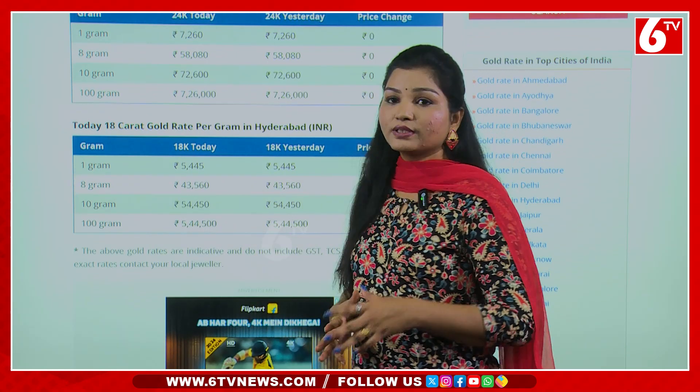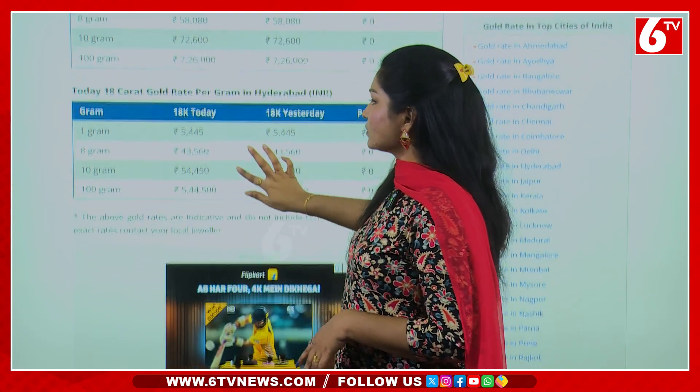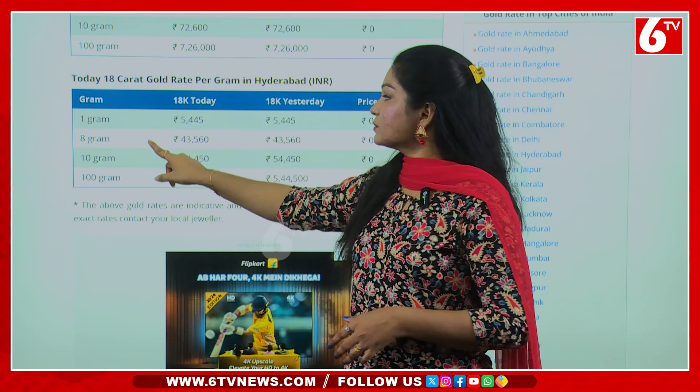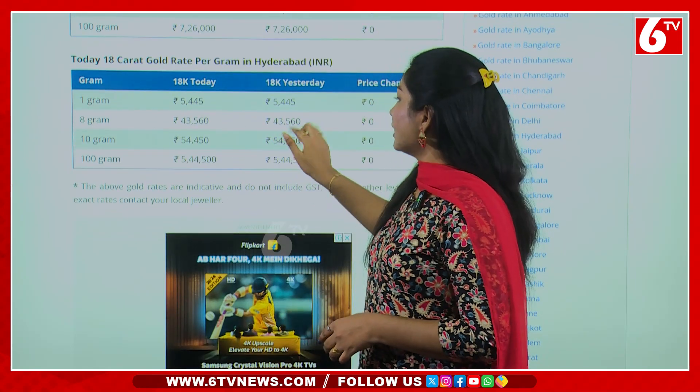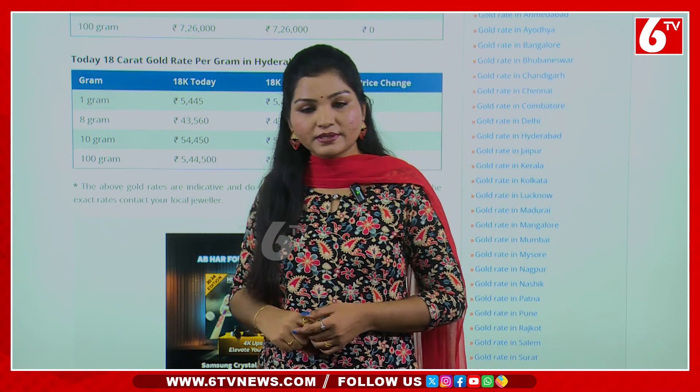9 days are 22 carats and 24 carats are not available. So 18 carats — 1 gram is ₹5,445 rupees. You also have ₹5,445 rupees.